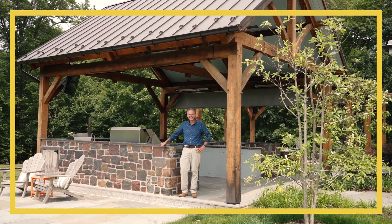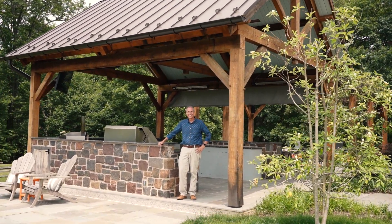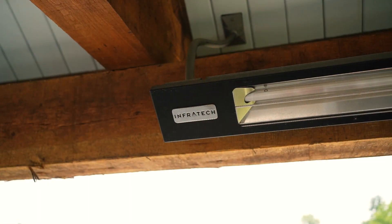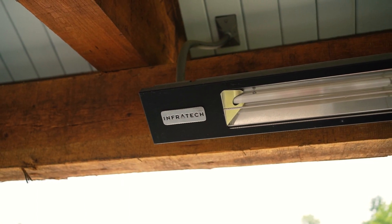I'm Ron from Worldwide Stereo. I'm the Chief Regional Sales Director and this is a really exciting project that we did with our clients that we've worked with for many years. We actually started with them when they built their house right from the planning stages. It was a project where it allowed us to take what you could call a smart home and take that technology and extend it into an area that they call the pavilion.